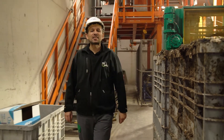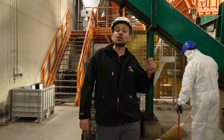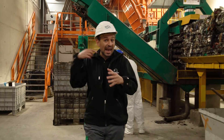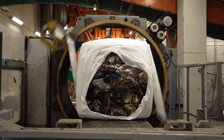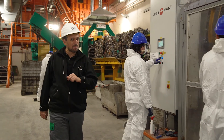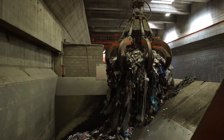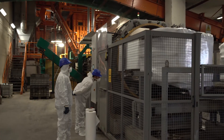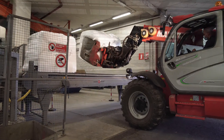The Bolzano waste-to-energy plant has a single combustion line. During usual maintenance outages, waste gets pressed and packed in a baler and will be treated once the plant is back in operation. The crane operator takes the waste from the bunker, deposits it in the press hopper where it gets pressed and wrapped in film, and the bales are then stored in a depot.